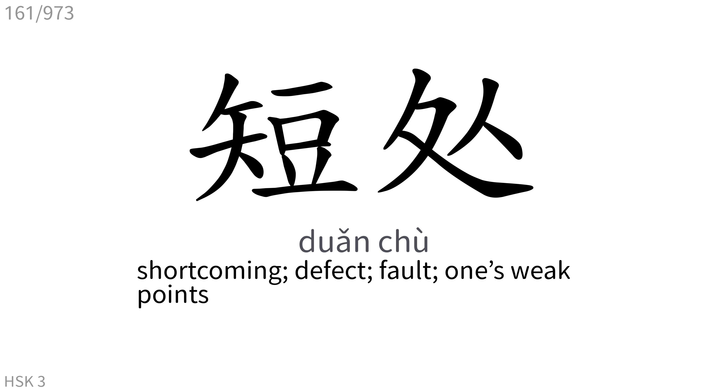短处: Shortcoming, defect, fault, one's weak points.